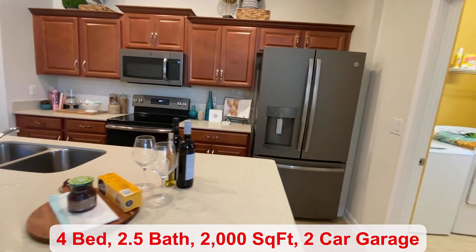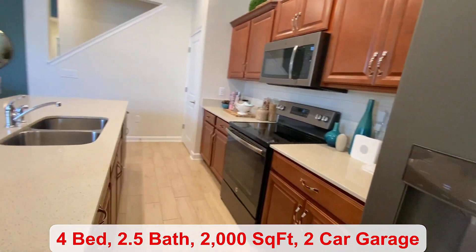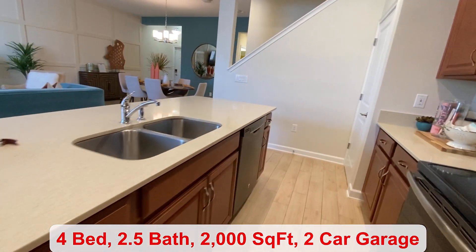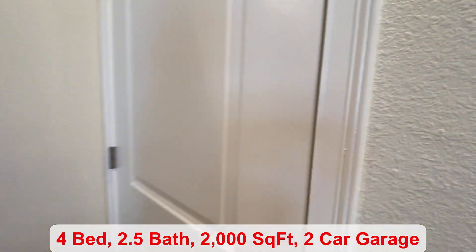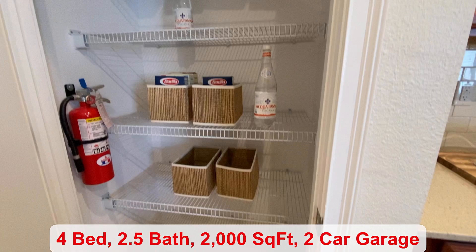The island has a nice big bench, which is kind of great — I think I prefer that over barstools, haven't seen that before. In the corner here, you have your pantry space.